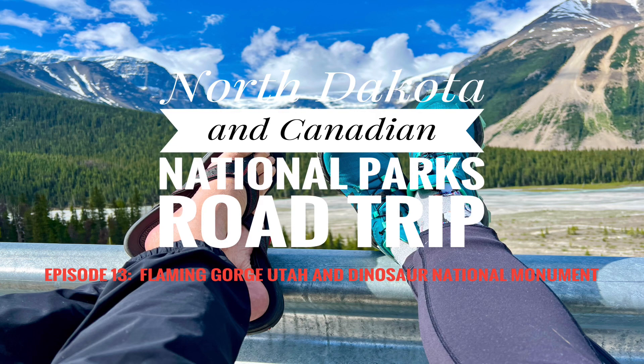Welcome to the Adventures of Gordon and Joanie — North Dakota and Canadian National Park's epic road trip. This is episode 13: Flaming Gorge, Utah, and Dinosaur National Monument.